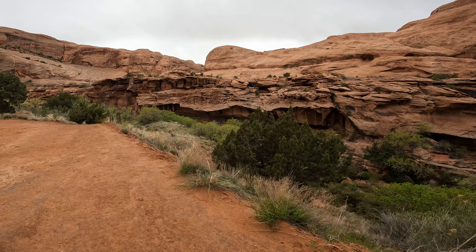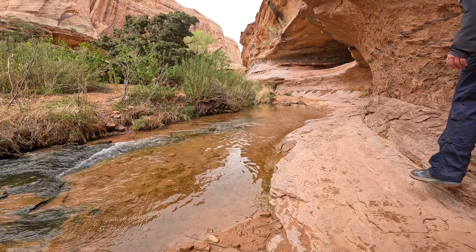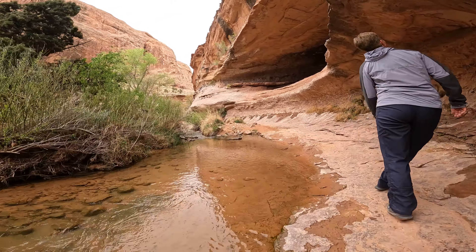If you are looking for something that is short and non-technical but you want to get a taste of the Southwest, then Grandstaff Canyon would be a great diversion for you.